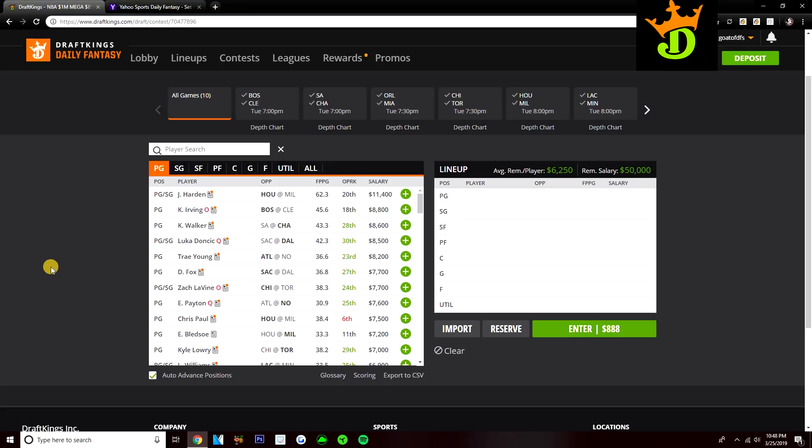Definitely going to be a Stars and Scrubs slate. So we'll work our way through the player pool, go through each position, talk about some of the guys that I like on this 10-game slate. I will give my 5 plays for DraftKings and 5 plays for Yahoo.